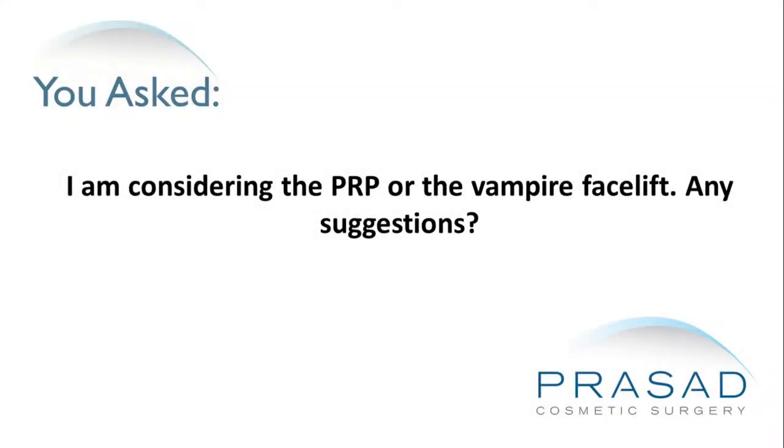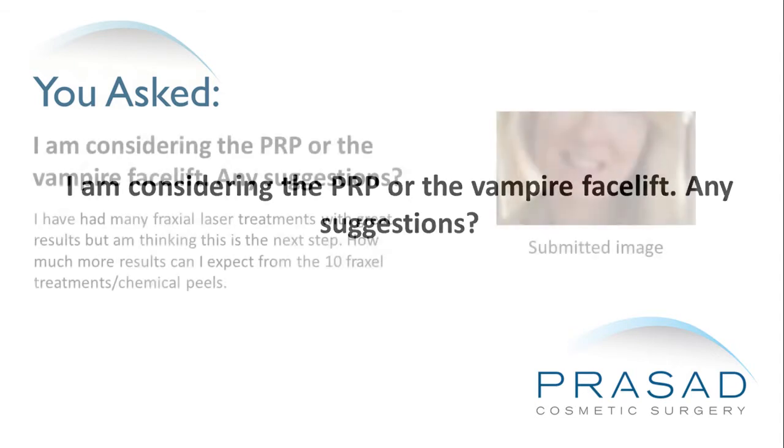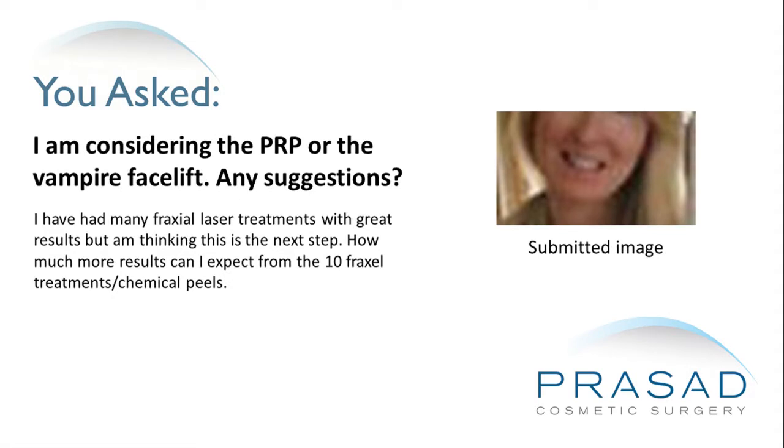I am considering the PRP or the Vampire facelift. Any suggestions? I have had many Fraxel laser treatments with great results but I'm thinking this is the next step. How much more results can I expect from the 10 Fraxel treatments and chemical peels?